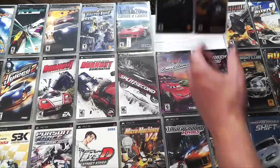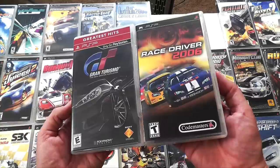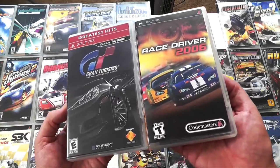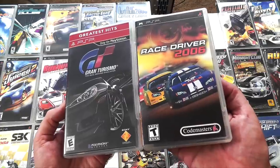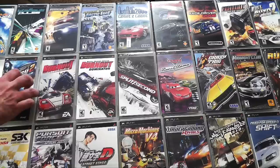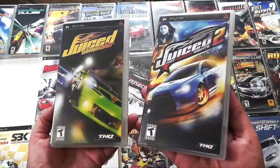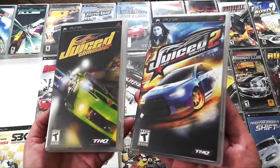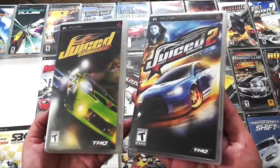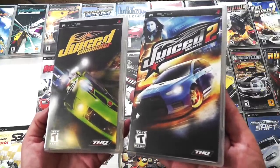If you prefer more simulation games, the PSP has two of them. You have Gran Turismo, of course, but you also have Codemasters Race Driver 2006 — another really great simulation game, definitely check it out. I need to give a special shout out to the Juiced series on PSP. These games also came out on the big consoles like the PS2 and Xbox, but they ran really well on the PSP as well, especially Juiced 2 — that game looks fantastic.